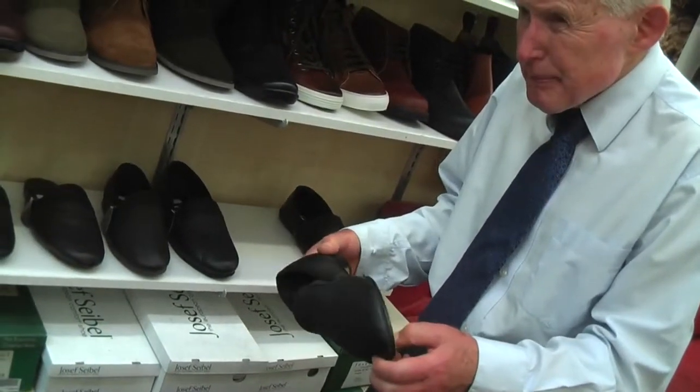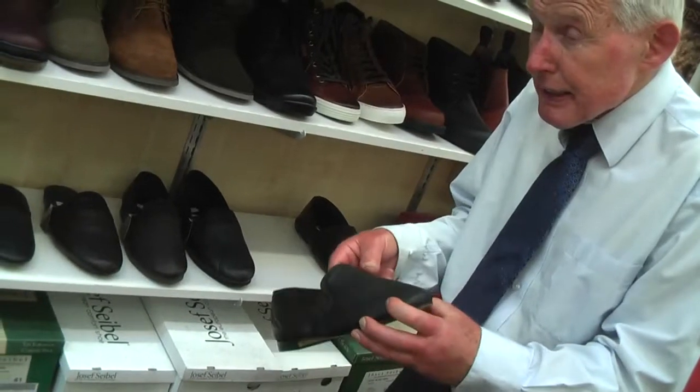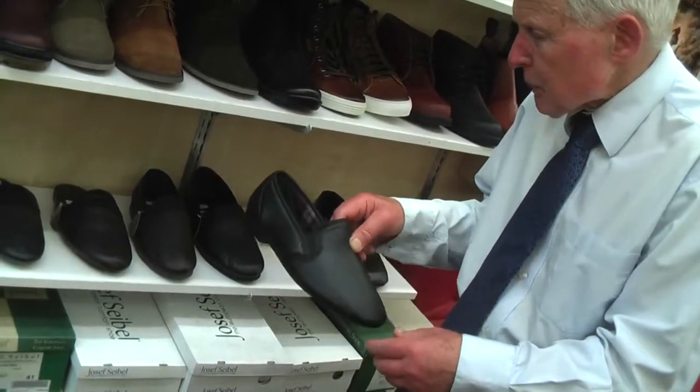But leather has to be worn properly. If you're wearing it outside, it has to be worn properly, otherwise it goes very soft.